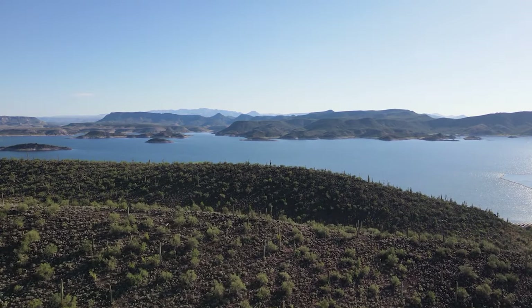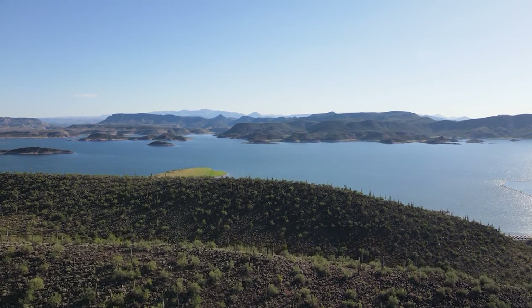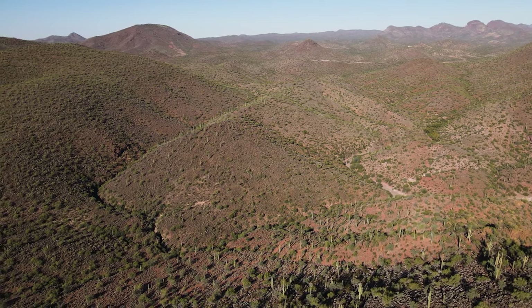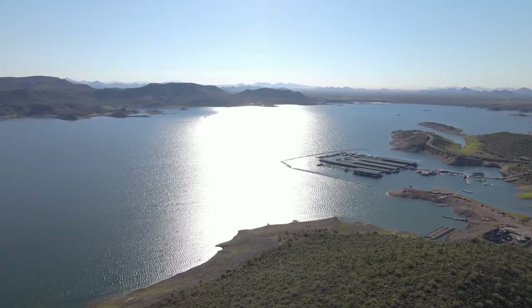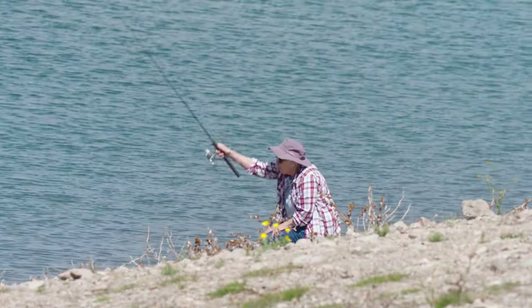35 miles northwest of downtown Phoenix is a recreation lover's dream come true. With more than 23,000 acres of beautiful Sonoran Desert and clear blue waters, Lake Pleasant Regional Park is a sportsman and women's paradise.